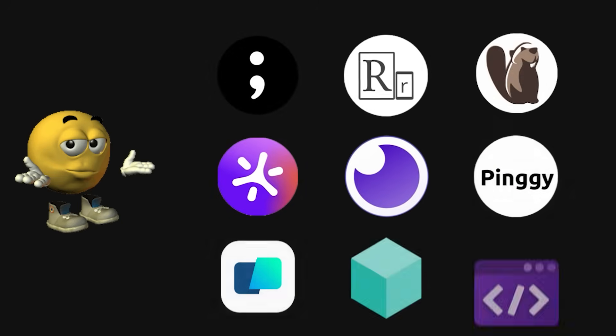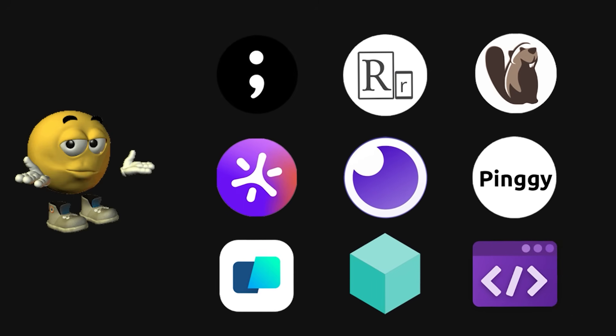So there you have it, nine tools you definitely need to use as a developer. If you'd like to try them out, check the links in the description.